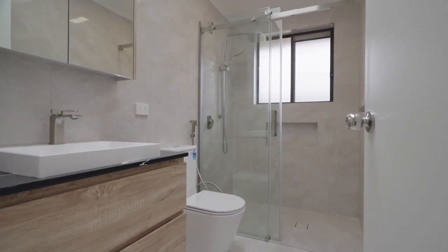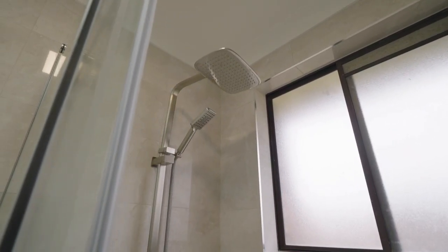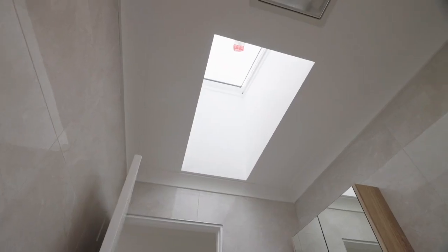Here you can see the main bathroom — same thing: wall and vanity, back-to-wall toilet, frameless barn door shower screen, and that's a skylight for the natural light.